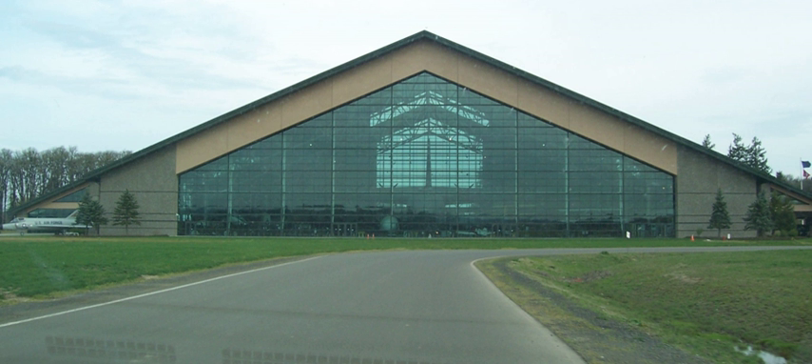Currently, two exhibit centers are open to the public. The original structure is the Aviation Center, with the Spruce Goose as its centerpiece. Other aircraft, spanning the entire history of aviation, are arranged in the building, some parked under the wings of the Spruce Goose or suspended from the ceiling.